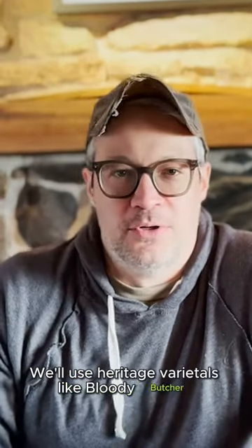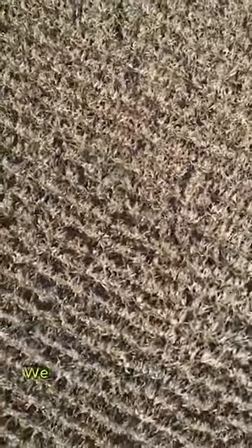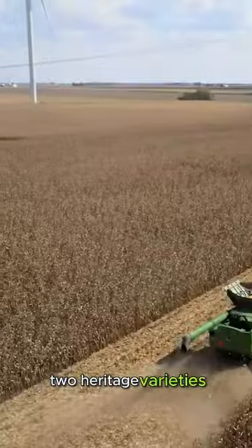We'll use heritage varietals like Bloody Butcher. We've used blue popcorn, Oaxacan green corn, glass gem, an Italian flint corn. We have our own hybrid of two heritage varieties.